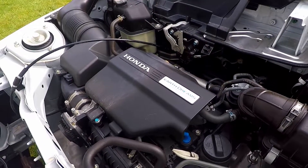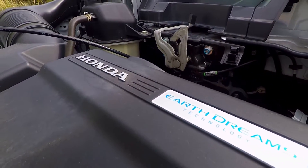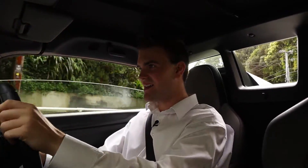The engine is a 660cc three-cylinder turbocharged engine with 64 horsepower — naturally with this being a Kei car — and I believe that's 47 kilowatts if you use the metric system. Let's take it into second gear through the tunnel and see what she sounds like.